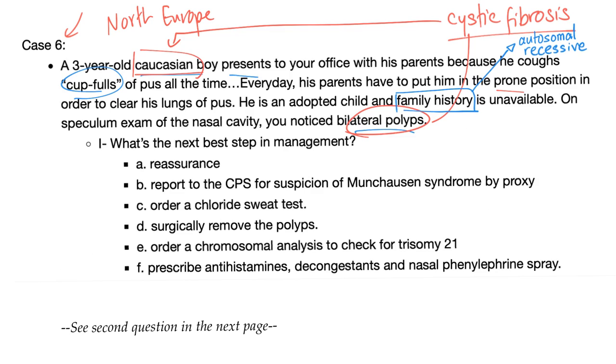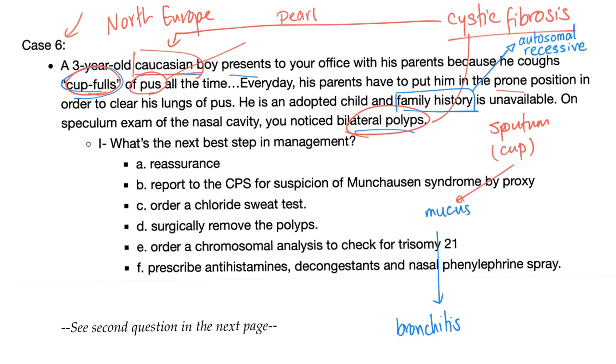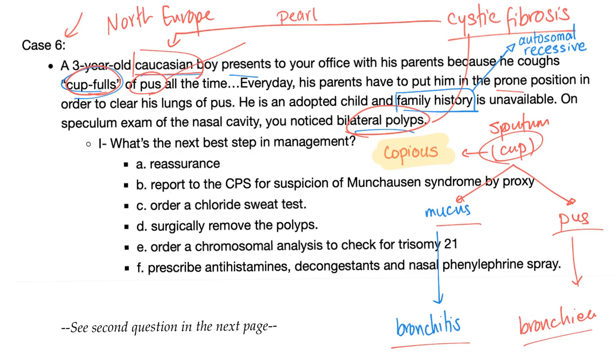They have to put him in the prone position to clear his lungs of those cupfuls of pus — that's bronchiectasis. When a patient is coughing large amounts of sputum described as cupfuls, there are two probabilities: the sputum could be mucus, in which case the disease is chronic bronchitis; or the sputum could be pus, as in this case, and the answer is bronchiectasis. If it's a kid, bronchiectasis is usually due to cystic fibrosis.